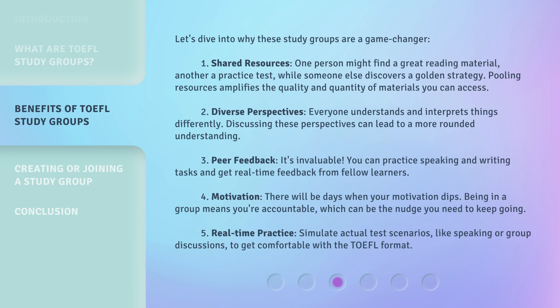1. Shared resources. One person might find a great reading material, another a practice test, while someone else discovers a golden strategy. Pooling resources amplifies the quality and quantity of materials you can access. 2. Diverse perspectives. Everyone understands and interprets things differently, and discussing these perspectives can lead to a more rounded understanding. 3. Peer feedback — it's invaluable. You can practice speaking and writing tasks and get real-time feedback from fellow learners.